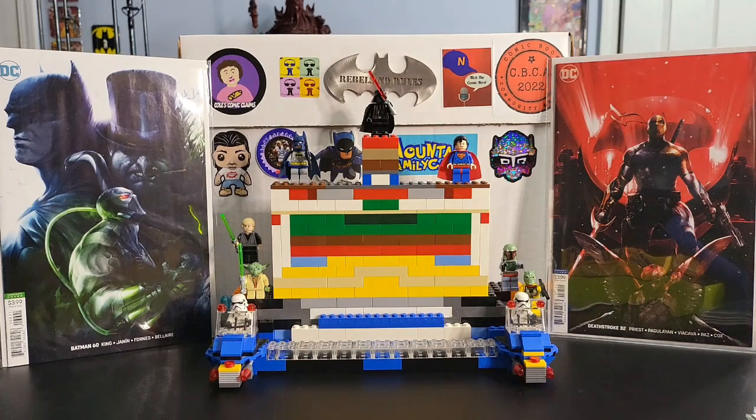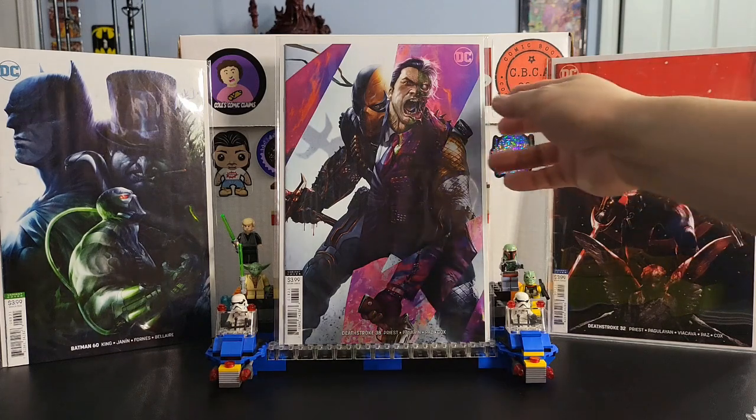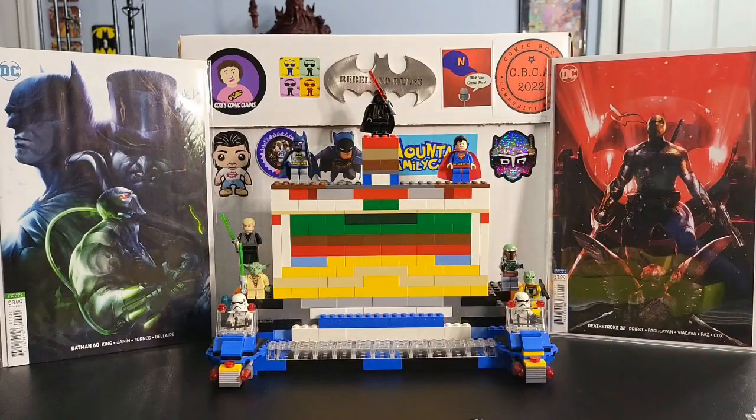Next up is Deathstroke #38 — and over here is Deathstroke issue 32. That one is very cool too but it's dark. This one is more brighter and colorful with the purples. You have Two-Face and Deathstroke and it works really well. I like how he designed this cover — it really pops with the purples and the brightness.